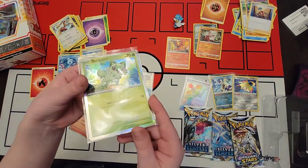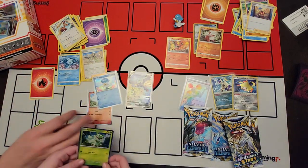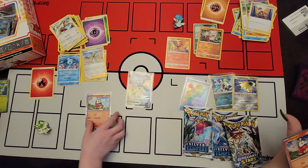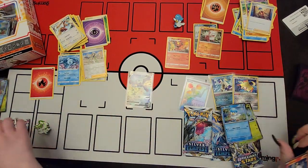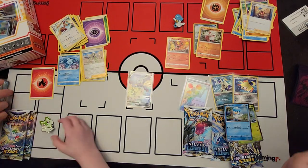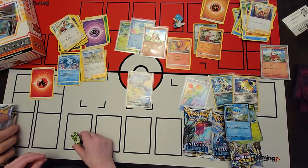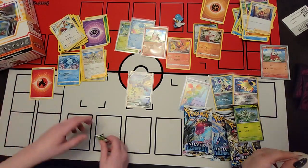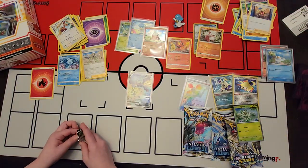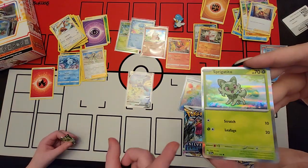Two packs - the glass Sprigatito of Brilliant Stars. There's one and each box has different promos. Then we got another pack. Do you want to do Silver or Brilliant Stars? Silver. Can I see mine? That one was the same as hers. That means Dad is the only one with the other cards. And then my Quaxley is different than hers. And my Sprigatito is also different.